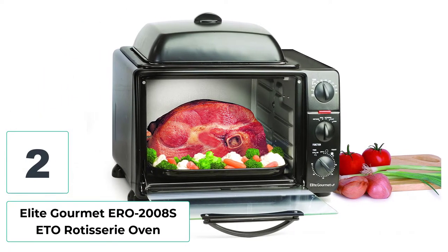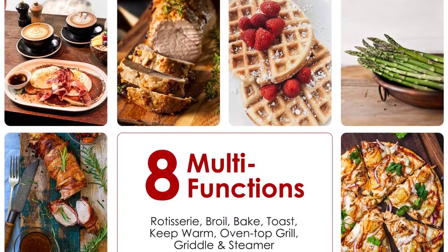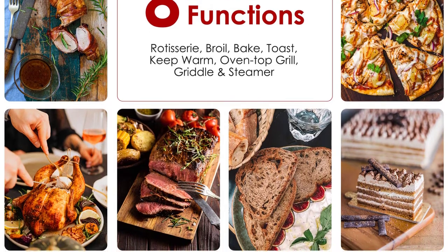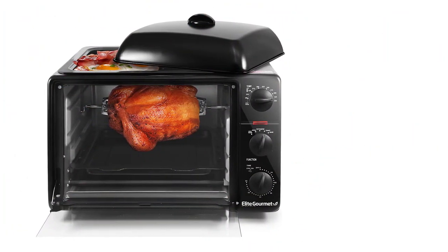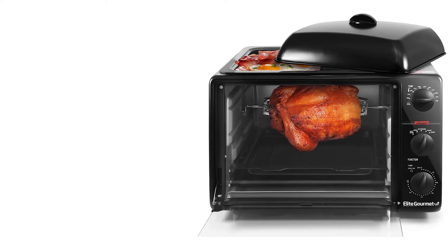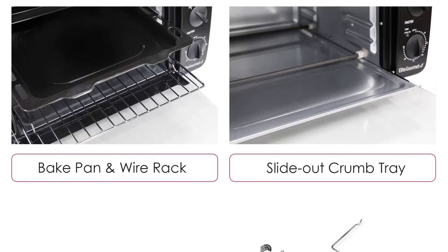Number two: Elite Gourmet ETO 2008 Rotisserie Oven. Are you in search of a versatile rotisserie oven that doesn't cost a fortune? This Elite Gourmet model employs a whopping eight functions, capable of handling various cooking tasks like grilling, baking, and rotisserie without any hassle. With user-friendly control knobs on the side, it allows for precise temperature settings anywhere between 150 and 450 degrees Fahrenheit to achieve the perfect doneness for your rotisserie chickens.